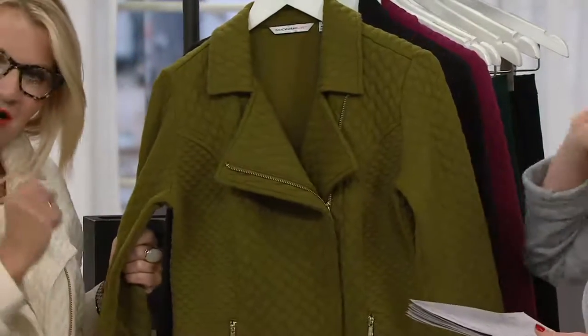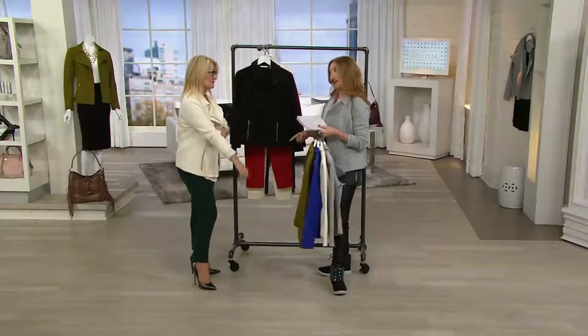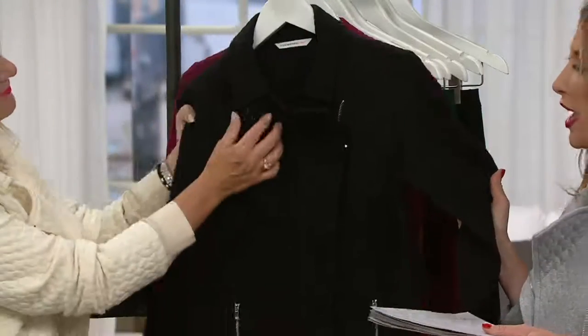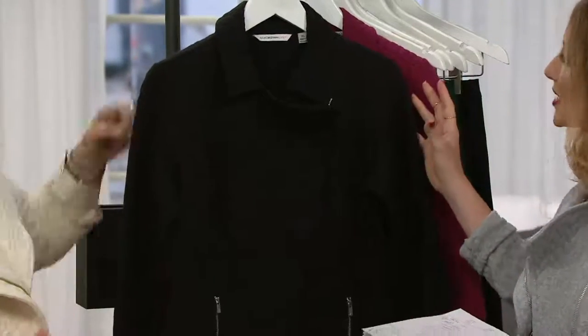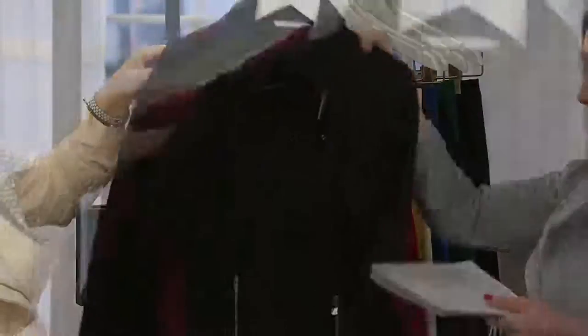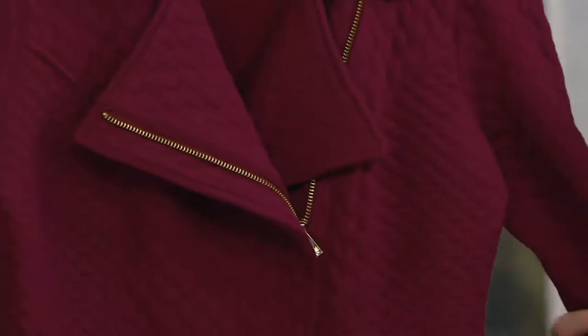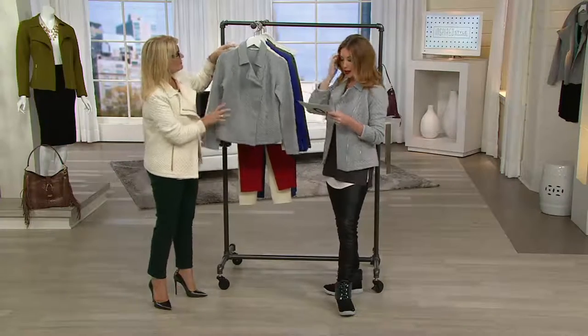I couldn't decide whether to wear my Dark Olive one this evening or the Cream, but then I thought I'm wearing it with my 24/7 Stretch Pants. Here's your Black with silver tone hardware. It's nice to see a moto silhouette that's a little bit softer in black. Here's the Raspberry — we don't have many though. Most limited in our Raspberry color. You can check it out on qvc.com.